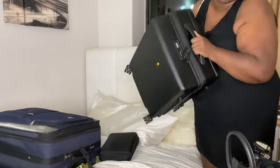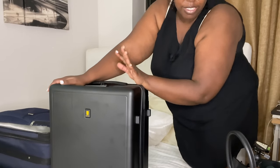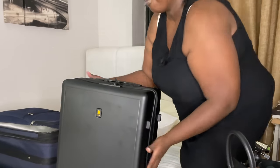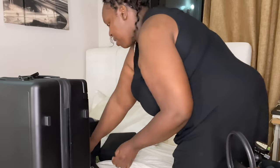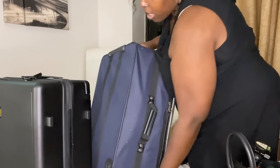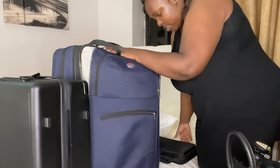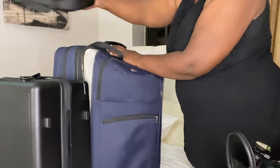I think I've over-packed. This carry-on is supposed to be 7 kg — just pray for me, guys! And this is supposed to be 23 kg — that's 50 pounds. This is my bag. Okay, I don't think I need this item.